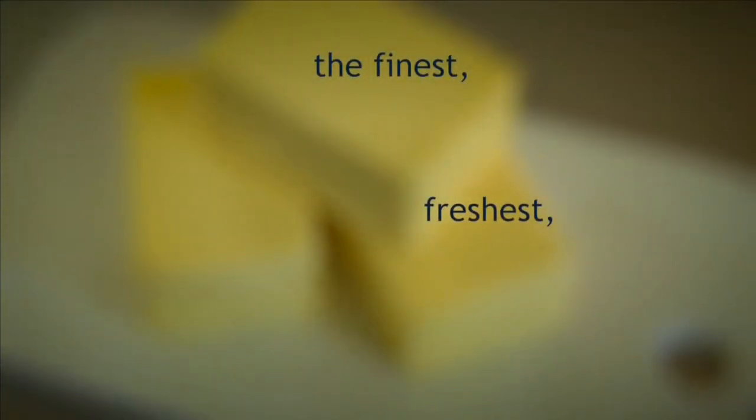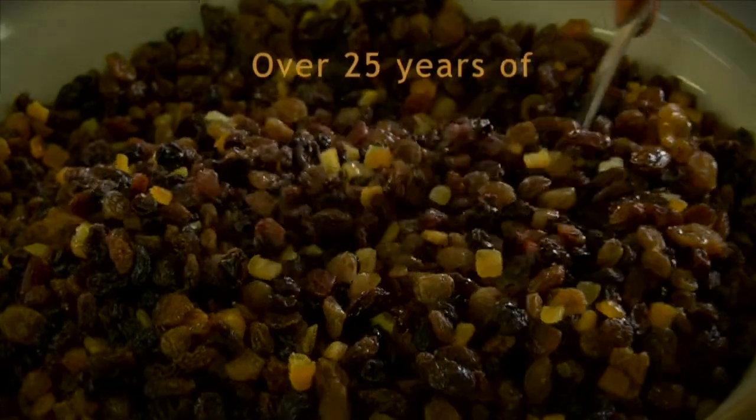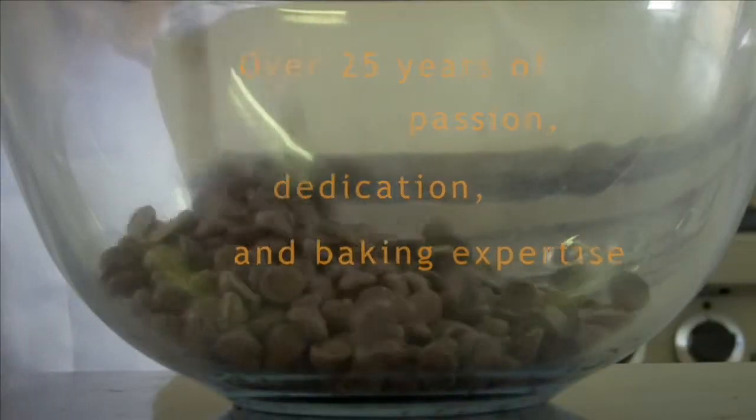We filmed over the course of a morning and Karen did lots of demos of all things baking. We ended up with about 40 minutes of content, but lots of it was retakes of various techniques filmed from different angles. Once we had cut it down to the best take of each, we were able to choose the music and get to work editing.